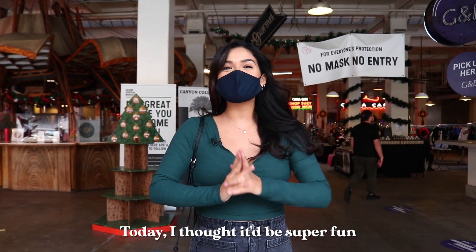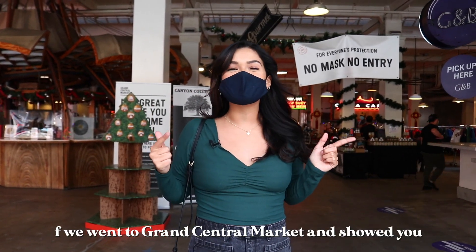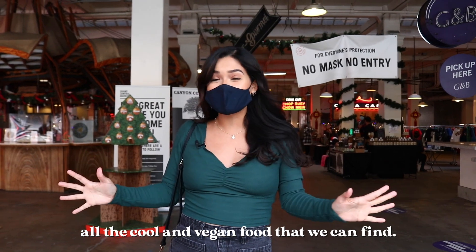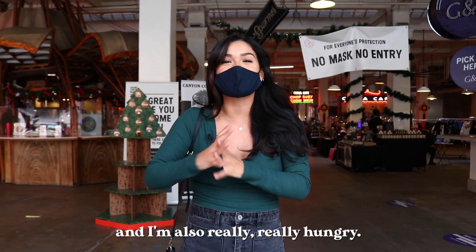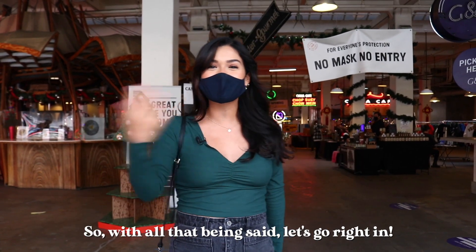Hey guys, what's up! Today I thought it'd be super fun if we went to Grand Central Market and showed you all the cool vegan food that we can find. This is actually my first time in here, so I'm so freaking excited and I'm also really, really hungry. With all that being said, let's go right in!